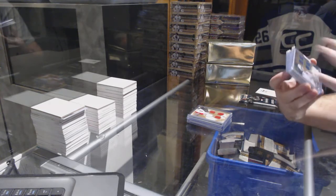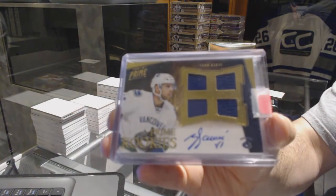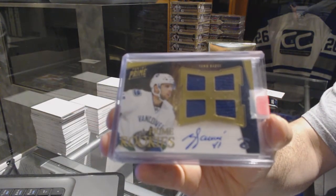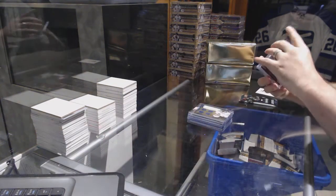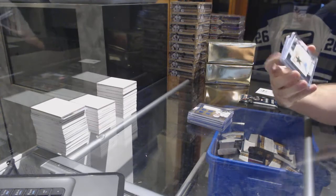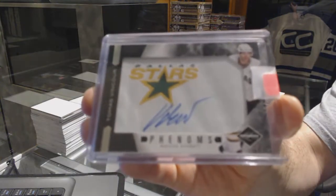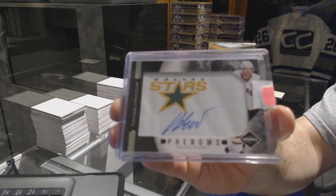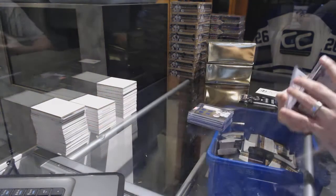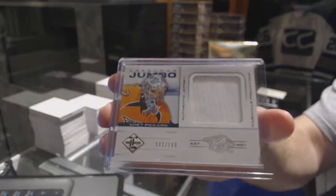For the Vancouver Canucks, a prime quad rookie jersey auto numbered to 199 — Yon Sove. For the Dallas Stars, number to 299, Phenoms rookie auto — Thomas Vinsuer. And we've got a freshman jumbo jersey number to 199 for the Predators — Chet Pickard.